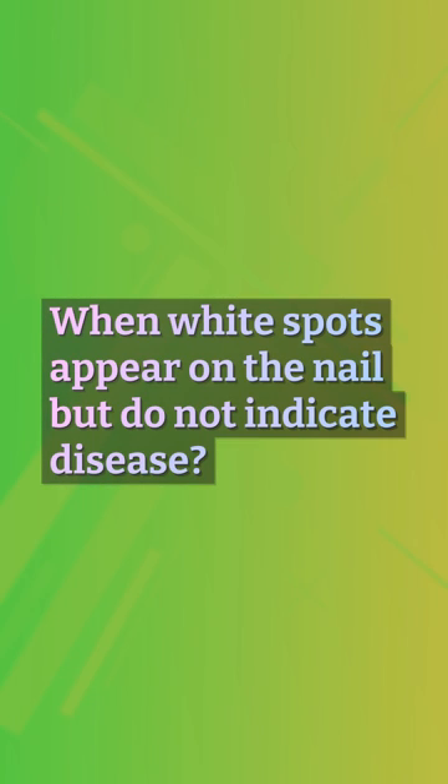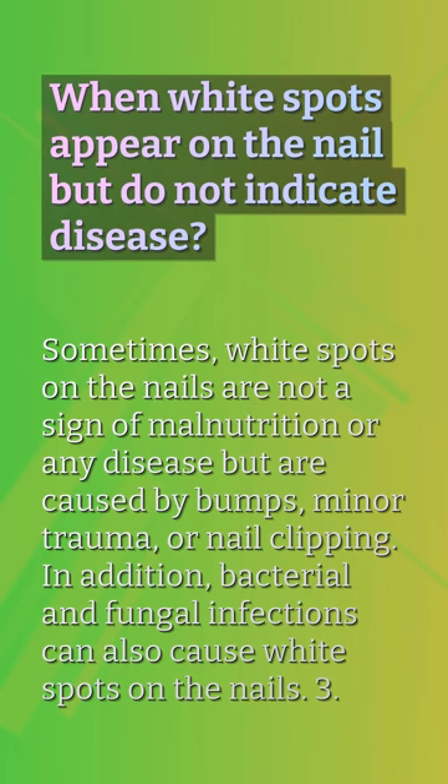When white spots appear on the nail but do not indicate disease: Sometimes, white spots on the nails are not a sign of malnutrition or any disease, but are caused by bumps, minor trauma, or nail clipping. In addition, bacterial and fungal infections can also cause white spots on the nails.